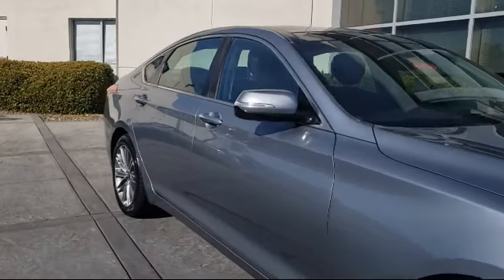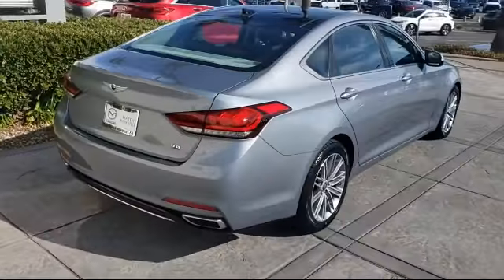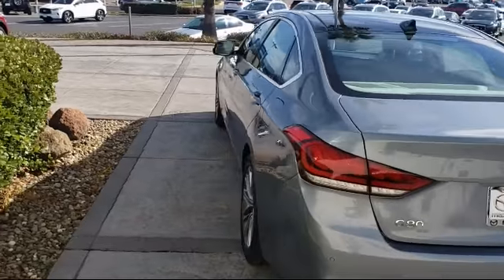It also features a leather-wrapped steering wheel, steering wheel controls, heated front seats, fully automatic headlights, alloy wheels, rain-sensitive windshield wipers, and navigation, and has less than 35,000 miles on the odometer.